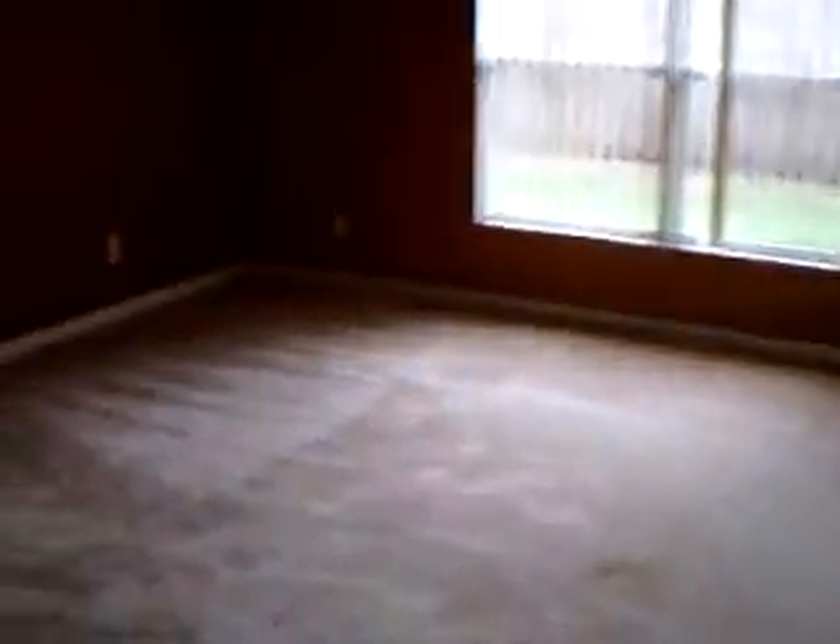Bedroom number two. Carpet is in excellent shape — doesn't even need to be cleaned, it was already cleaned.